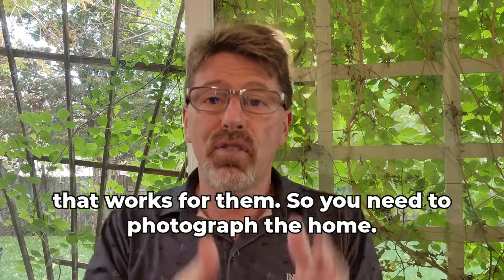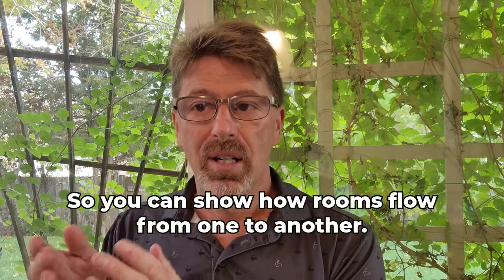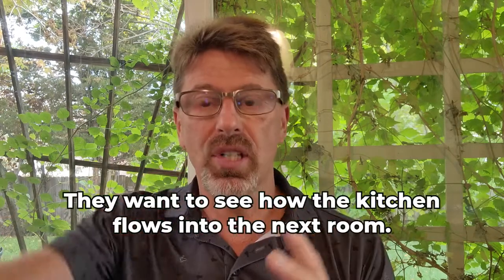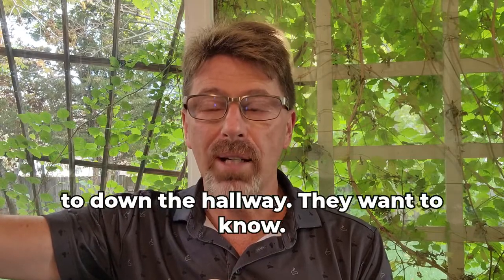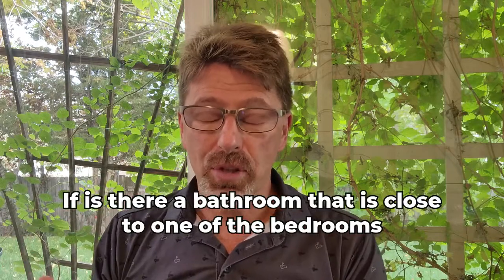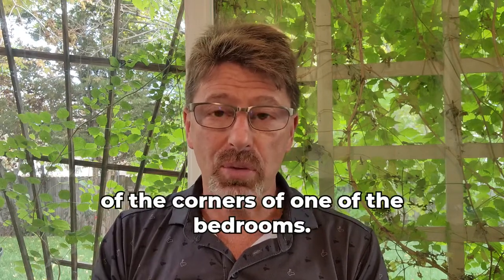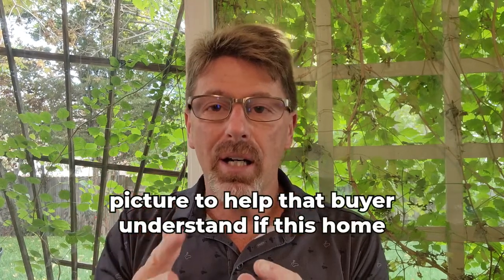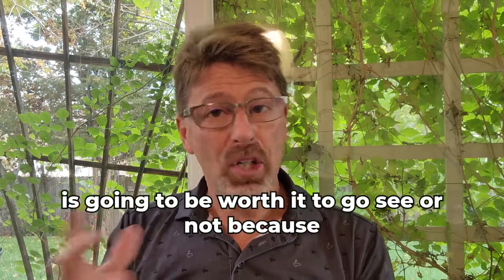You need to photograph the home to show how rooms flow from one to another — that's what buyers want to see. They want to see how the kitchen flows into the next room, where the master bedroom leads down the hallway, whether there's a bathroom close to one of the bedrooms. You're really photographing it to paint that picture to help the buyer understand if this home is worth going to see.